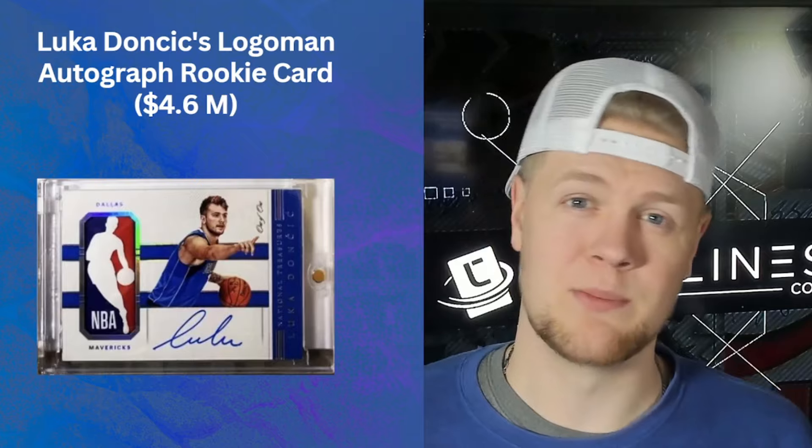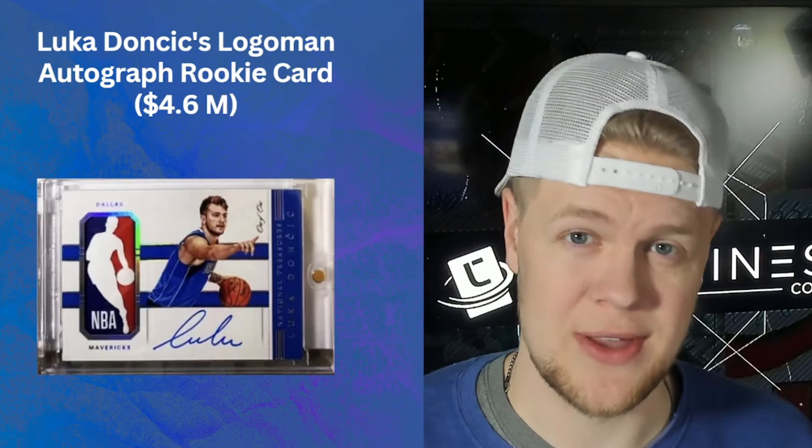The Luka Doncic 1-of-1 Logo Man Autograph is essentially the same card as the Steph Curry — a National Treasures Logo Man Autograph. This is his iconic 'Lulu' signature that he's since changed a little bit, but it's his best rookie card: a one-of-one National Treasures Auto.